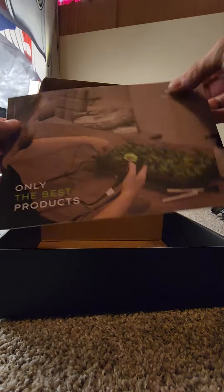Last but not least, a booklet guide to all their products. So cool. Awesome. Bye.